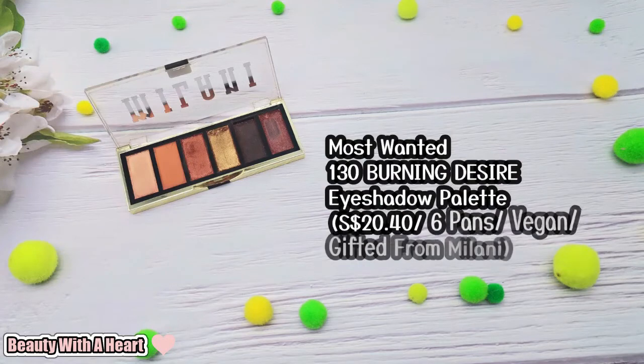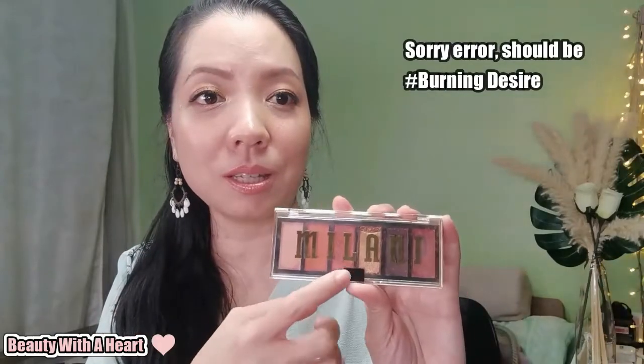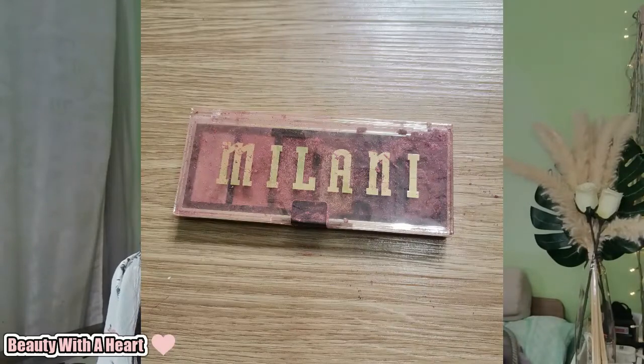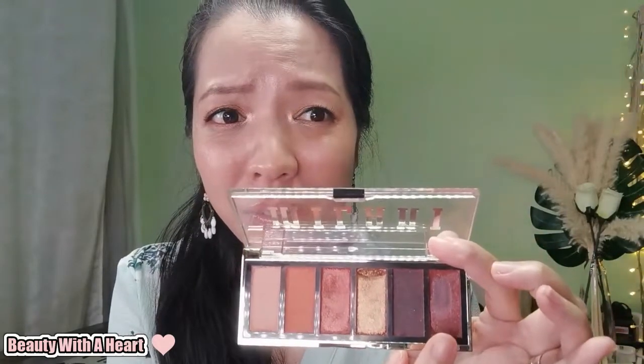I will not talk about this eyeshadow palette because it came in broken. This is the Most Wanted eyeshadow palette, color 130 Burning Rose — basically a coral color. Last year this palette was on my wishlist but I didn't buy it, so you can imagine how happy I was when I found out Milani was giving it away and how excited I was when I won it. Alas, it came in broken with no protective layers like bubble wrap, and the last two colors got shattered into powder, contaminating the whole palette. After clearing up, I was only left with four colors. I wanted to buy a replacement, but there was no stock, so I haven't used this eyeshadow palette at all.